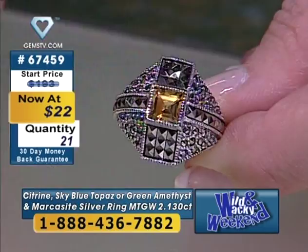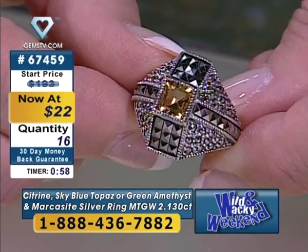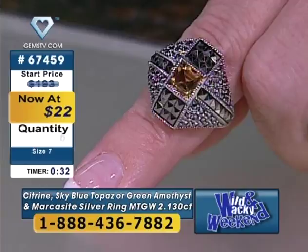The green amethyst we used to have is gone, but we do have this ring in sky blue topaz — there's only two of those. Most of what we saw in the vault was the citrine. So if you had two daughters, you could get the citrine for one and the blue topaz for another. This comes in a size seven and we actually have both blue topaz and citrine. Citrine is sunny and bright and yellow. $22 — much rather have them on your finger than to have to count them. We just took it to the lowest price ever.